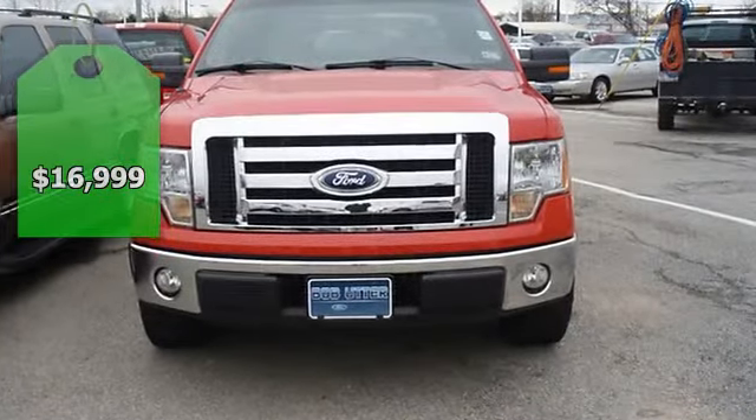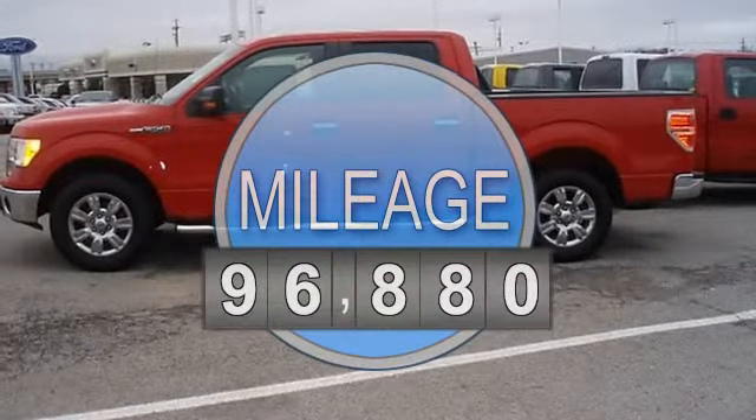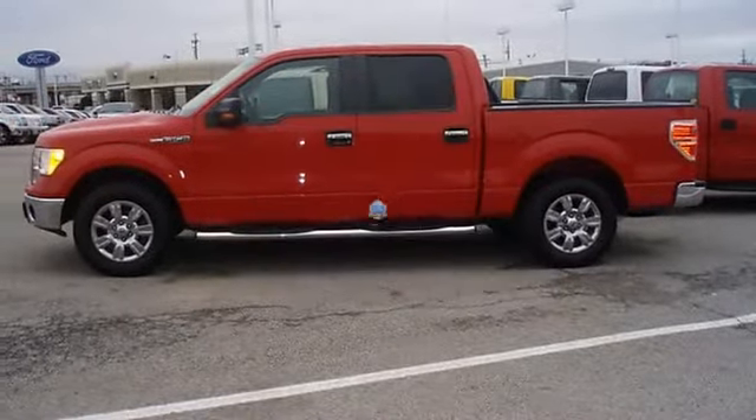Nice options: power windows, power locks, power mirrors, power seats, crew cab, SYNC, tow package, running boards, and much more.